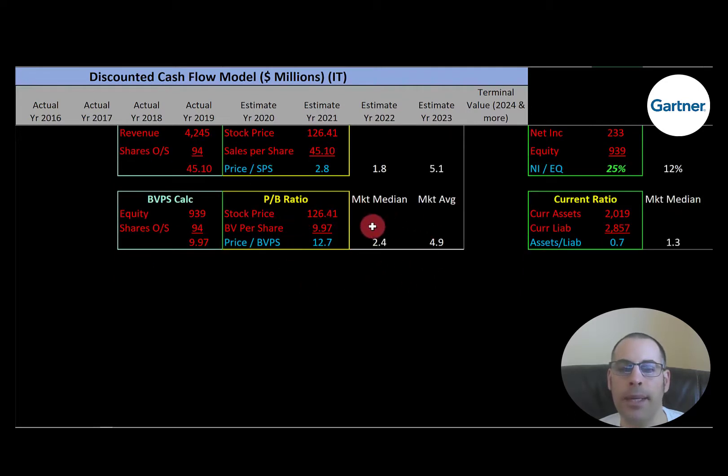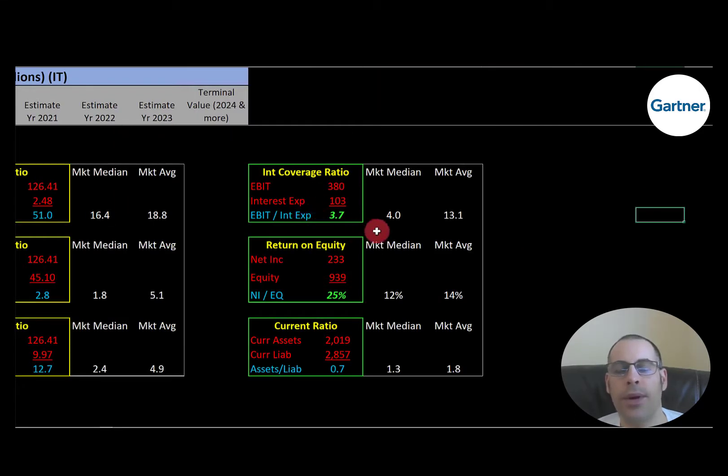They don't have a good price-to-book. The median in the market is 2.4, the average is 4.9. Price-to-book is stock price over book value per share; to calculate book value per share, that's equity over shares outstanding. I like to see below 3.5 — they're at 12.7, so investors are paying $12.70 for one dollar of book value. Equity is total assets minus total liabilities on the balance sheet. They have a good interest coverage ratio. The average in the market is 13.1, the median is 4.0. Interest coverage ratio is EBIT over interest expense. I like to see above 2.0 — they're at 3.7, so they can cover their interest payments. EBIT is earnings before interest and taxes, also called operating income on the income statement.